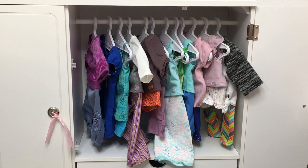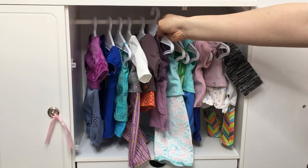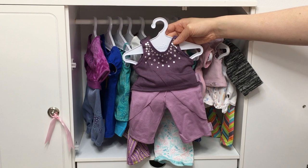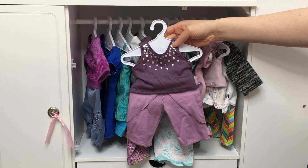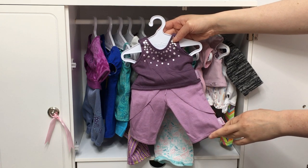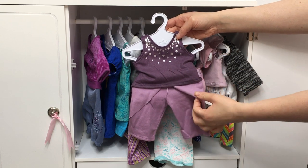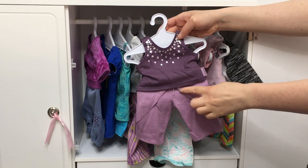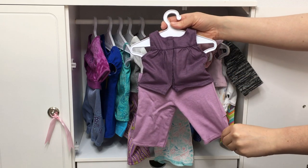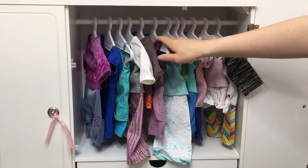The next Girl of the Year is Isabel, whose collection was all themed to dance, so we have a dance-inspired PJ set. It's styled very similar to Gabriela's, who also had a dance collection. The PJ set is a purple color and comes with a tank top and a pair of pants. Over on the top there are silver polka dots, and the pants have a piece of fabric that wraps around the side with a small bow. It's a lovely purple color and definitely suits her dance storyline.